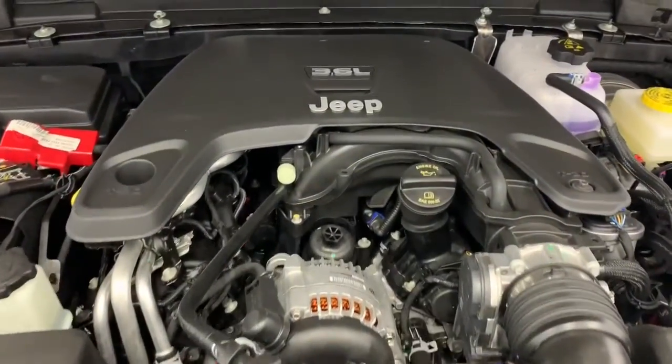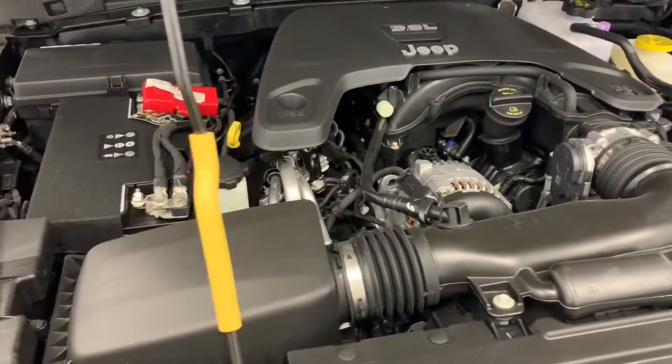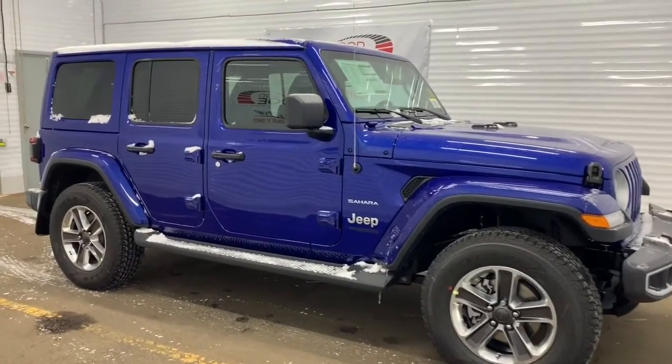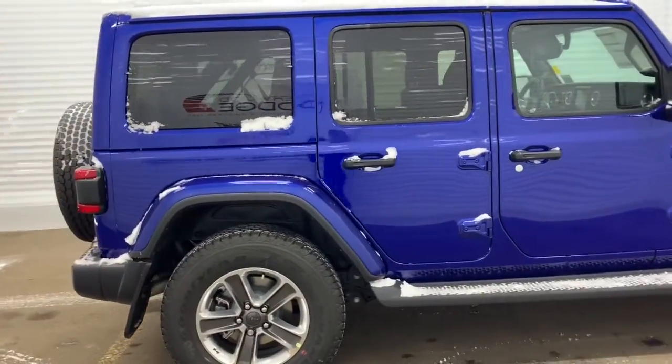Under the hood, it has a 3.6-liter V6 Pentastar VVT with ESS engine, powering an 8-speed automatic transmission. On the Sahara, it has 18-inch polished wheels. It comes with heavy-duty suspension with gas shocks and hydraulic assist brake booster.